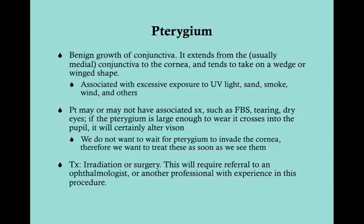Pterygium is a benign growth of conjunctiva that typically extends from the conjunctiva — usually the medial part — to the cornea, and it tends to take on a wedged or winged shape. In fact, if you think of the dinosaur pterodactyl, it gets its name from the Greek word for 'wing,' because those dinosaurs could fly. Pterygium comes from the same base Greek word — 'ptery' means wing — referring to its winged or wedged shape.